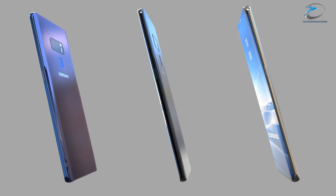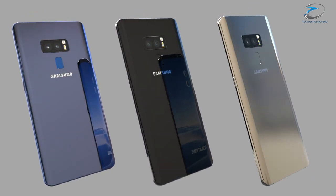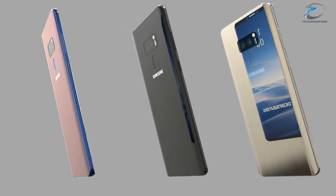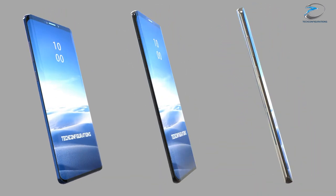So guys, that's pretty much all we have here about the Samsung Galaxy S9 leaks. Hope you guys enjoyed this video — if you did, hit the like button, share with your friends, and stay subscribed.